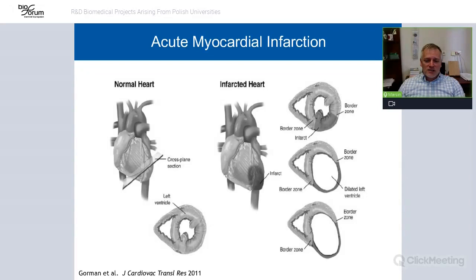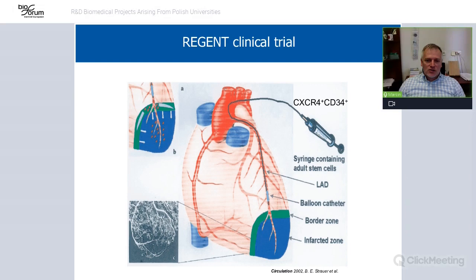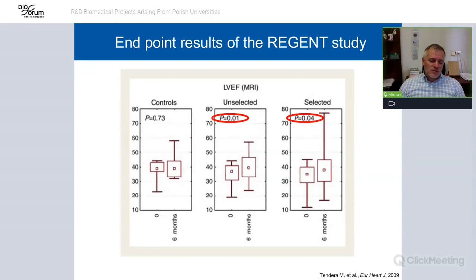Acute myocardial infarction leads to disruption in heart function by creating a scar which is not contractile. It means the heart's behavior is wrong — it doesn't pump the blood the way it should. My team already took part in a project using stem cells isolated from the bone marrow, which was published in 2009 in the European Heart Journal.